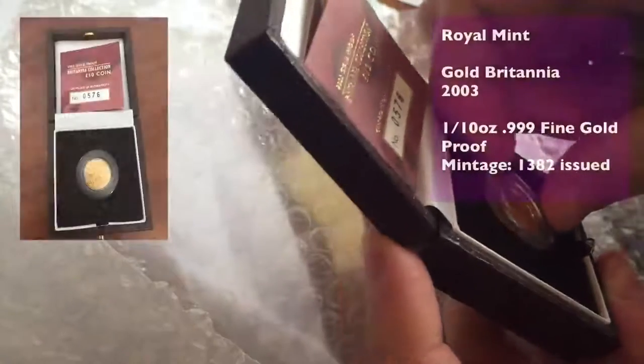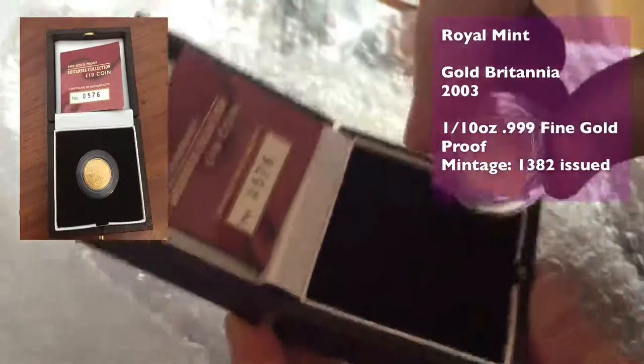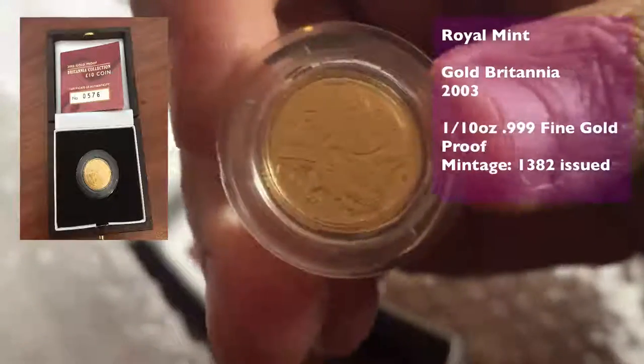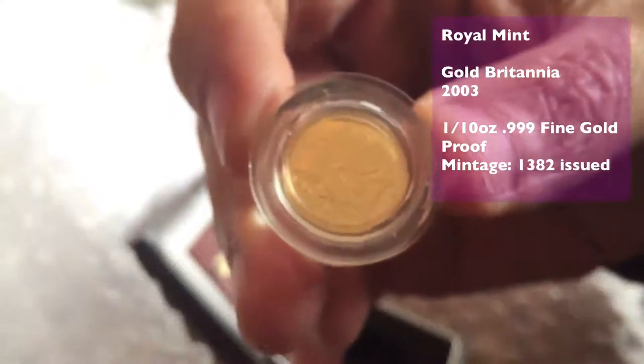We've got a new Britannia — in fact it's the second one of these I've managed to find on eBay. One of them has already gone for grading and this one is a 2003 proof with the helmet head.